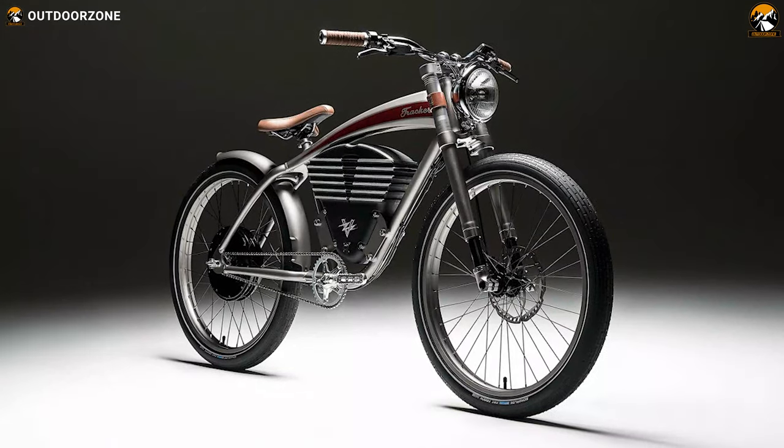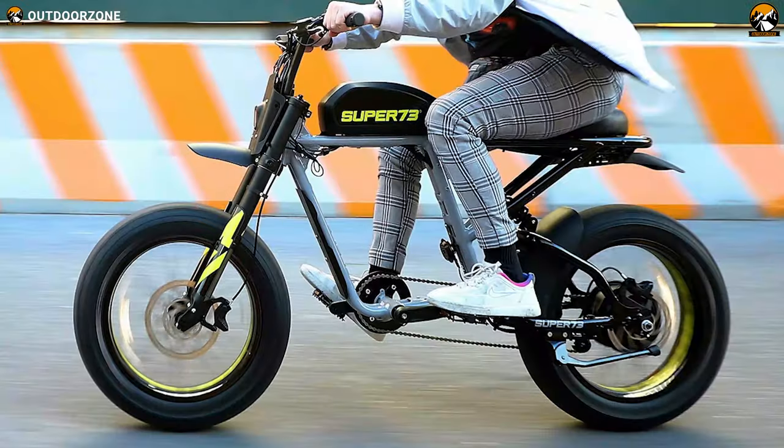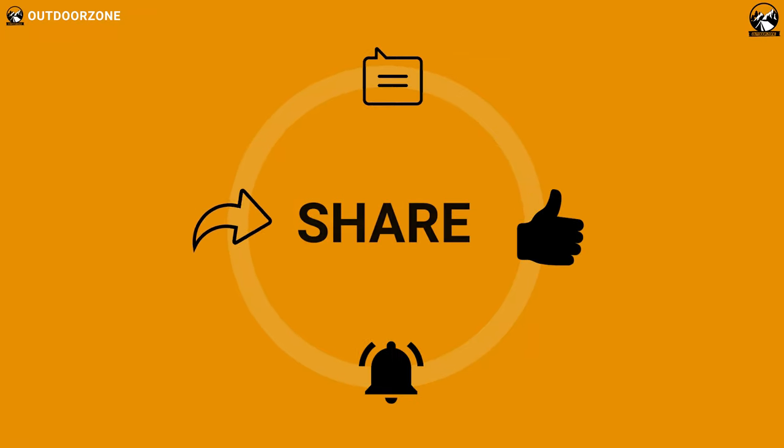So that was the list for the 5 standout e-bikes for every terrain. Thanks for watching the video — like, comment and share with your friends if you found this video helpful.